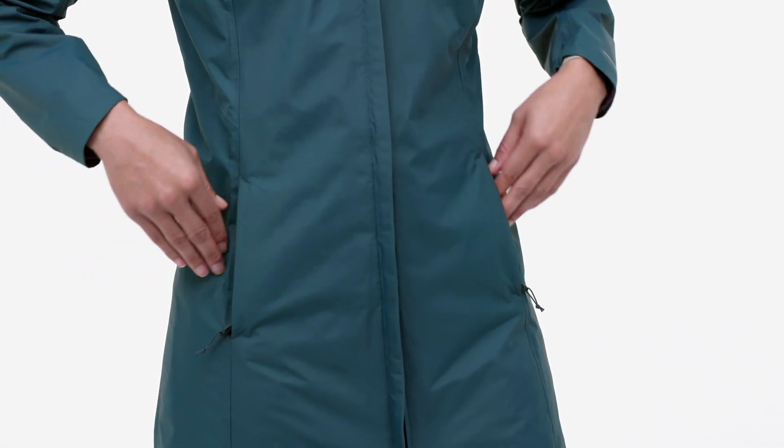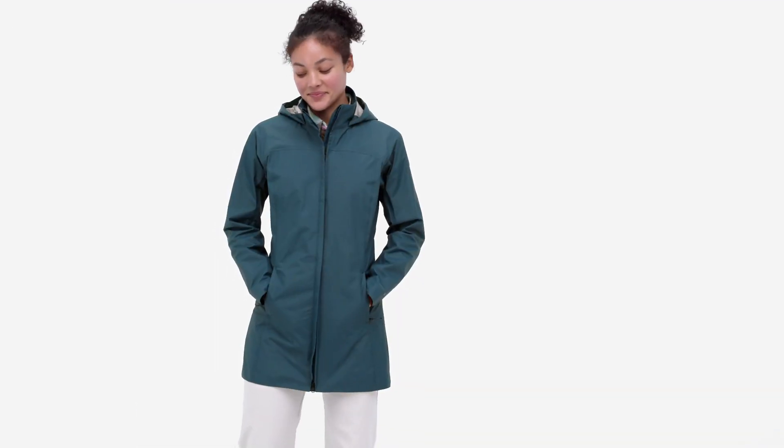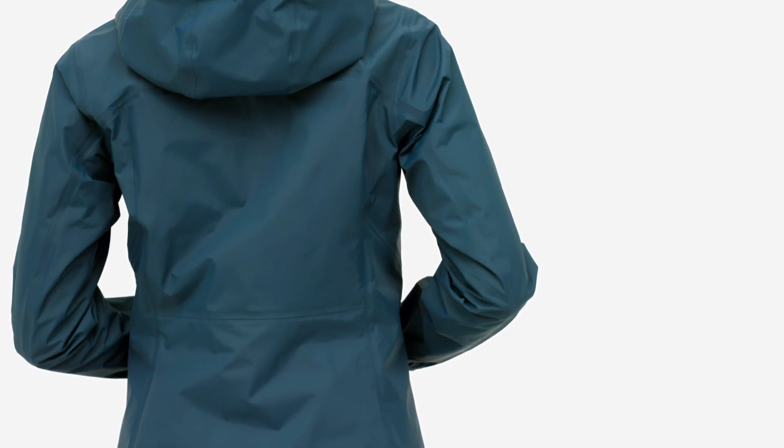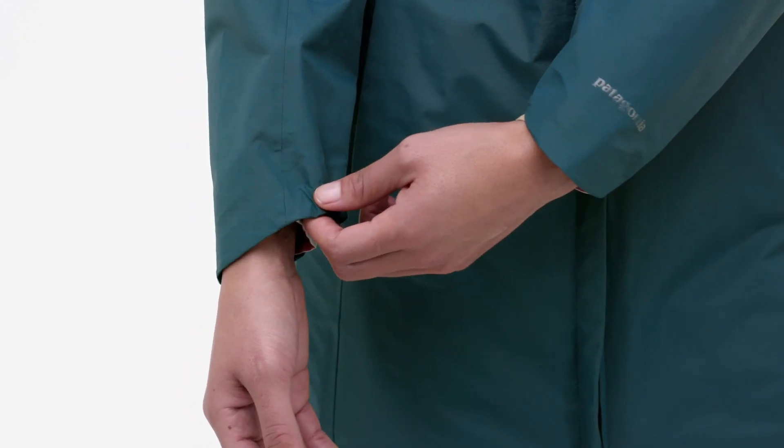Zippered front pockets are lined with brushed polyester to keep your hands toasty. Articulated elbows allow freedom of movement, and cuffs are partially elasticized.